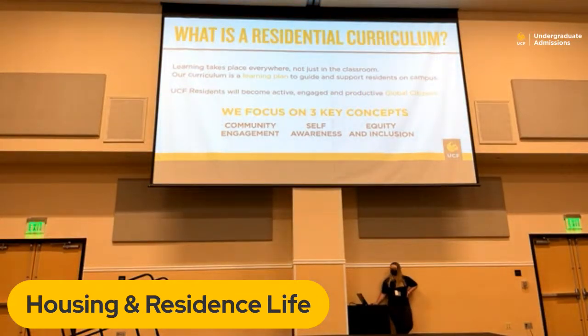Here at UCF Housing, we also have what we call a residential curriculum — an initiative our residence life team has developed over the last few years to help make students' lives productive and positive here on campus and after they leave. They believe learning takes place everywhere, not just in the classroom. UCF residents will become active, engaged, and productive global citizens. They focus on three key concepts: community engagement, self-awareness, and equity and inclusion. Visit our website for more information about the residential curriculum.